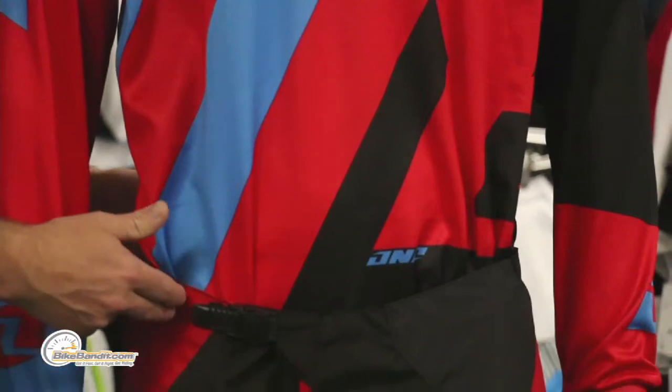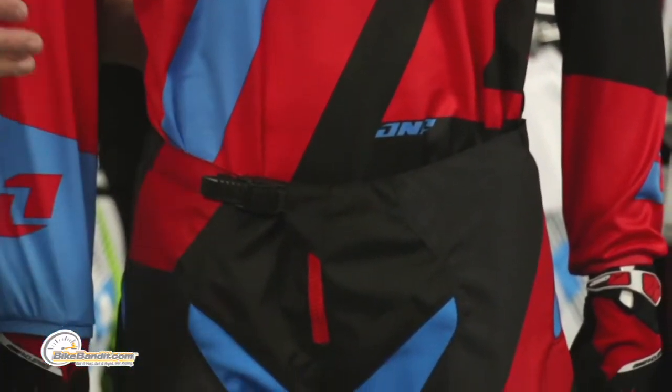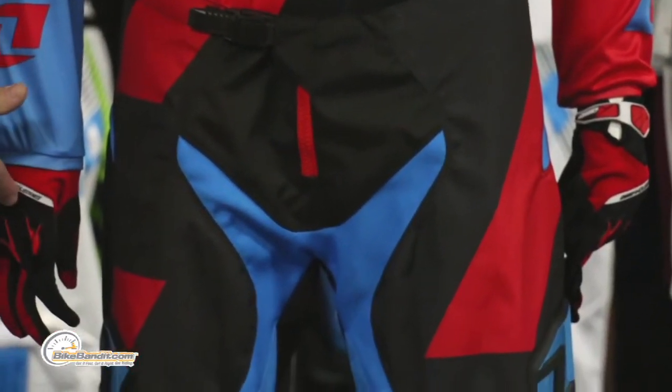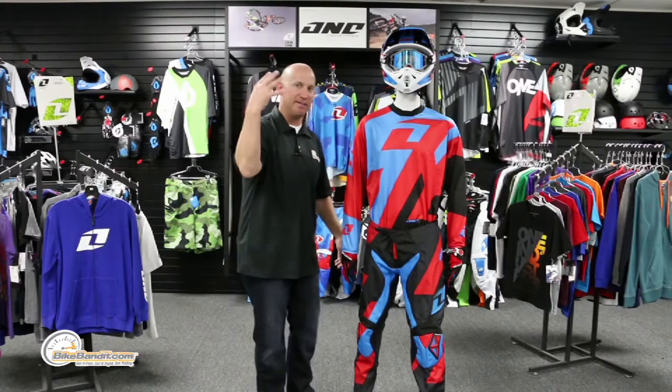The pant is going to come from a 28 to a 38 in men's U.S. sizing and that's in the waist. And we're going to get to the gloves as well, because that's going to come from an extra small to a 2XL in four colorways. Plenty of offerings from One Industries.